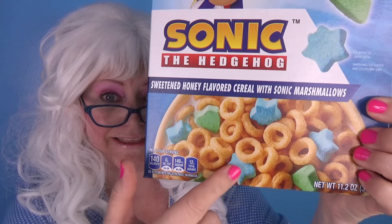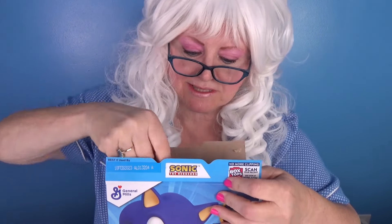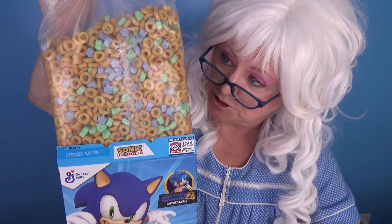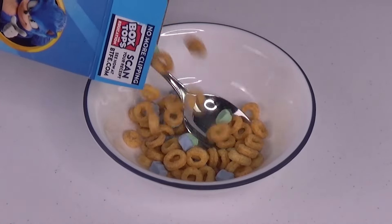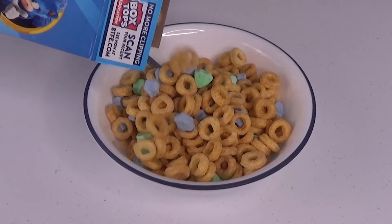The first cereal that Granny's gonna try: Sonic the Hedgehog! Look at that! My goodness! Let's open the box. Here we go — Granny wants to see this. Oh, look at all those marshmallows! Let's pour it in the bowl! Wow-wee, that's a lot of marshmallows!